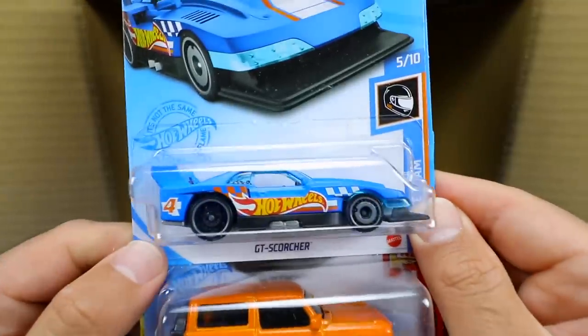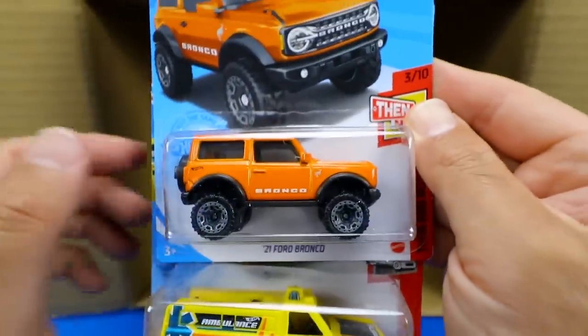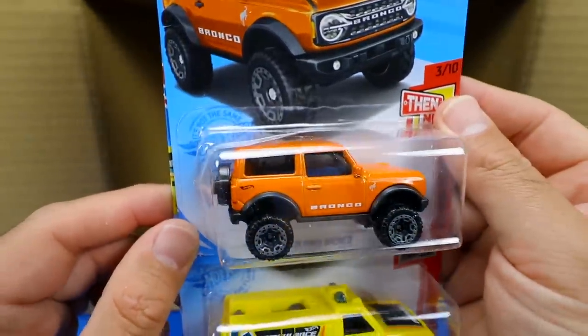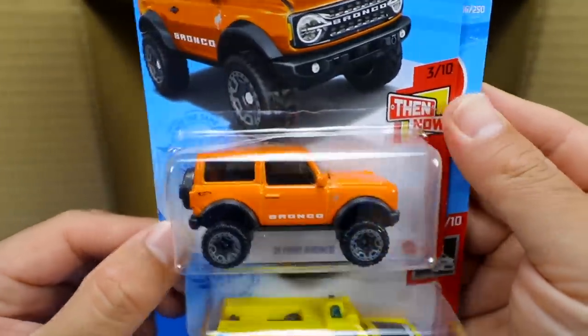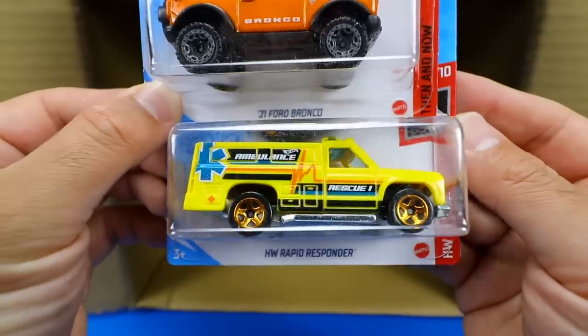Our bottom four cars: the GT Scorcher again, a new color of the 2021 Ford Bronco — we saw this one originally released in blue, now we've got this orange color — and last we have the HW Rapid Responder.